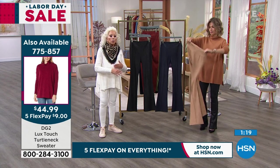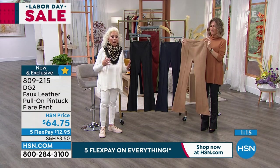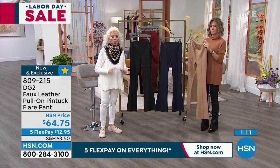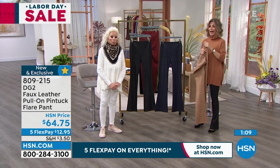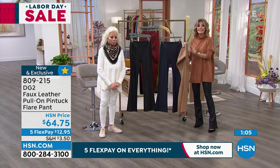To put together a cashmere equivalent with a leather equivalent and do it at just under $100 — what a great idea. And black — there's like 20 left. So if you're not ordering the black, you missed out for the entire year.